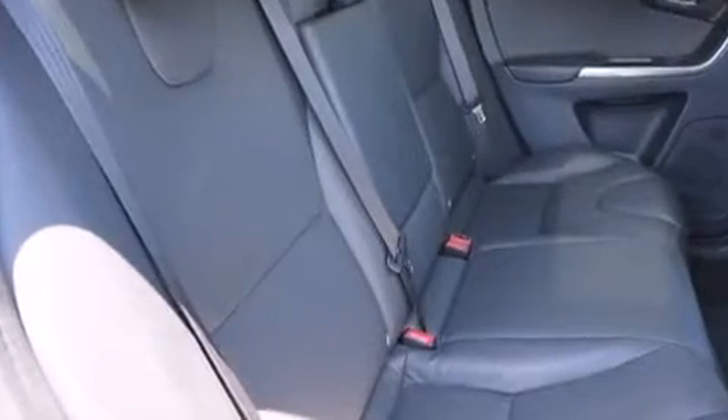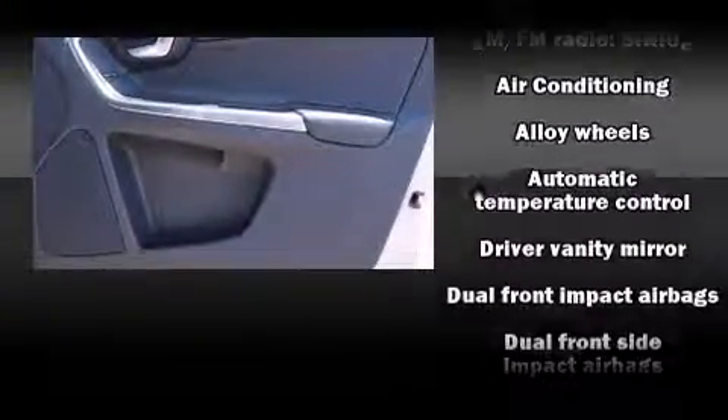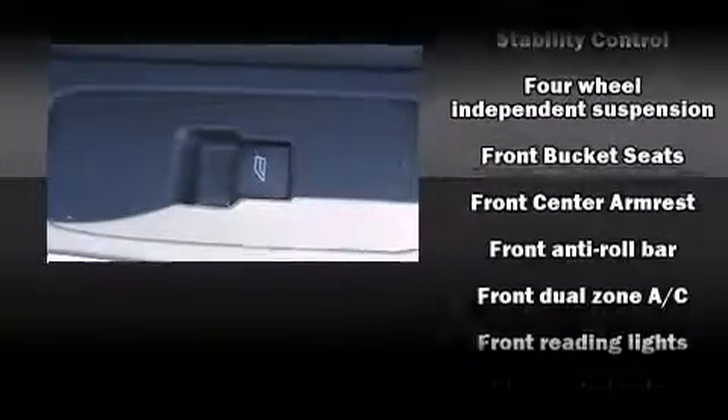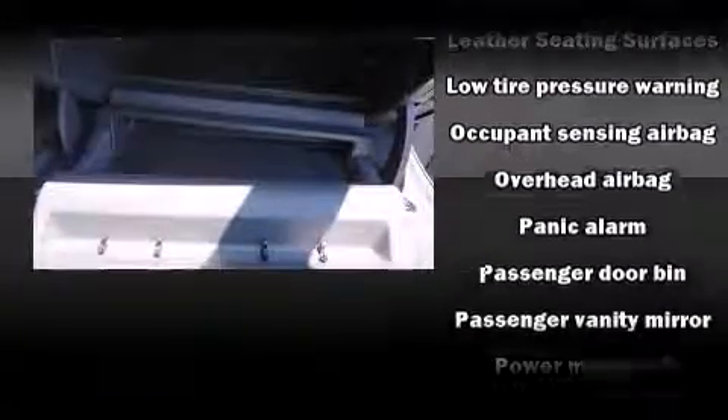Premium sound drives eight speakers, providing you and your passengers a sensational audio experience. Passengers are protected by various safety and security features, including traction control, anti-whiplash front head restraint, a security system, and four-wheel disc brakes with ABS.